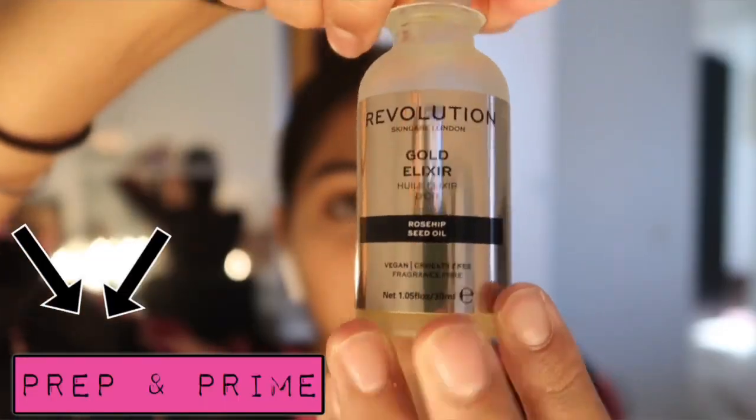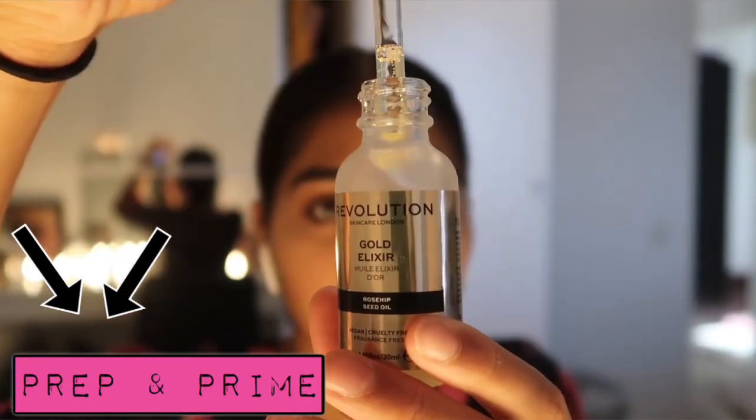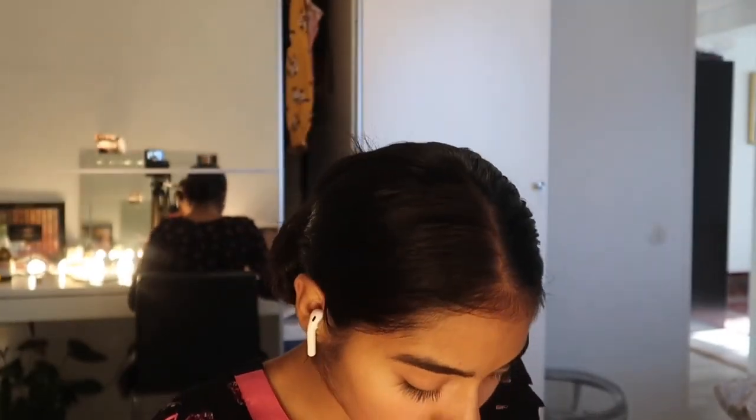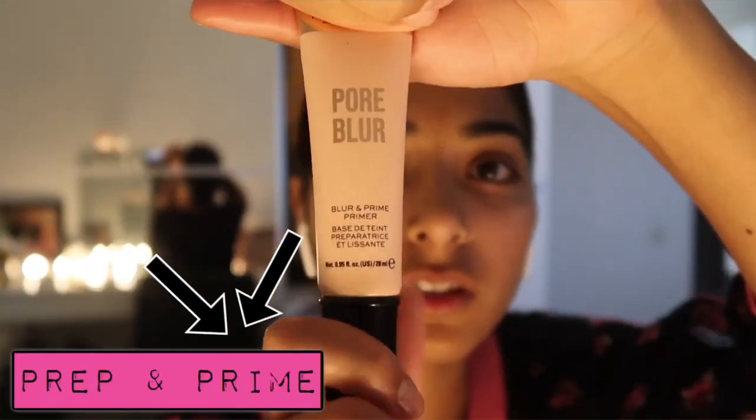I started by applying this Makeup Revolution rosehip seed oil, which is really good — I've been using it for a few days now and it's amazing. Then I go in with the Makeup Revolution pore blur primer. I take a little bit and mainly apply it on my T-zone because that's where I get most oily and have the most pores. It goes on so smoothly, and the rosehip seed oil makes everything come together perfectly.